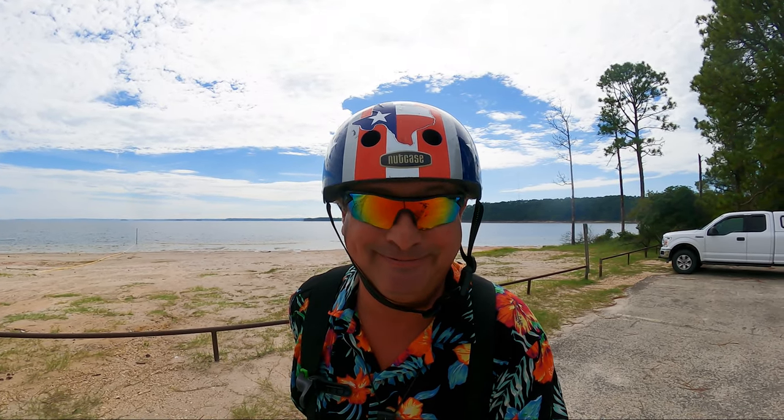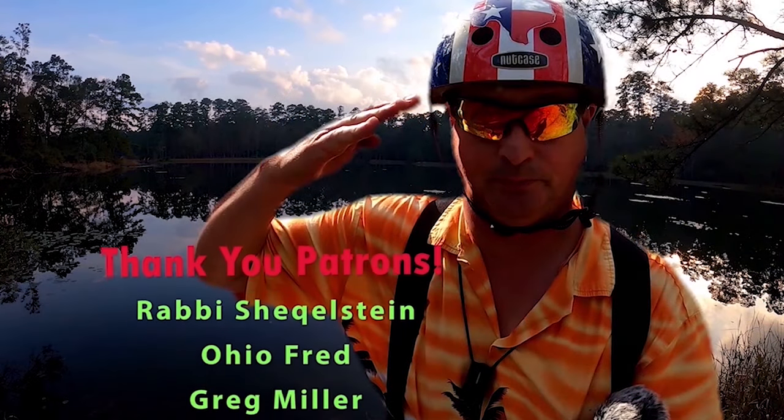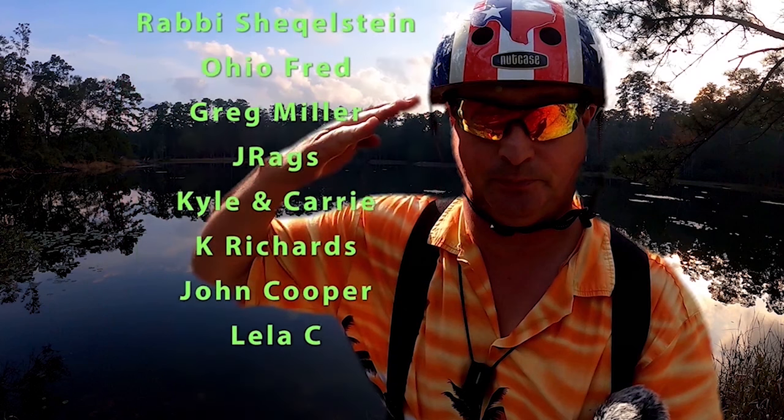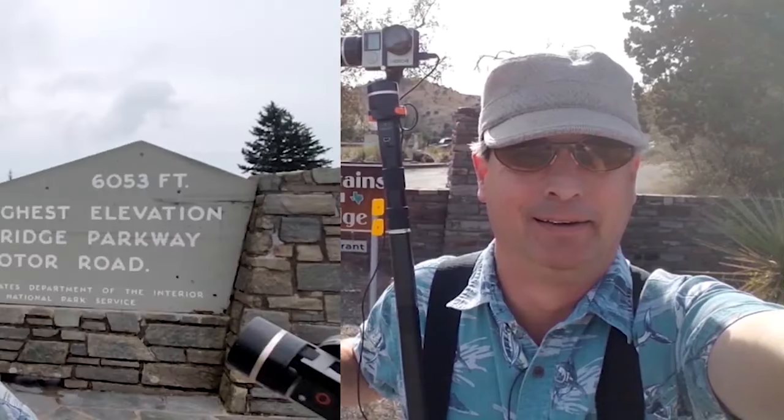I really appreciate it. And for my patrons — you rock. I'm most grateful. Y'all come back now, you hear?